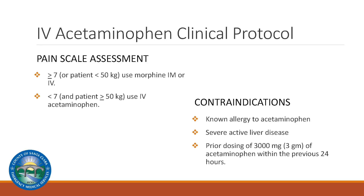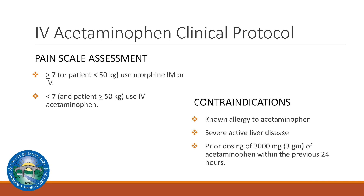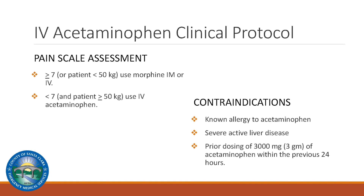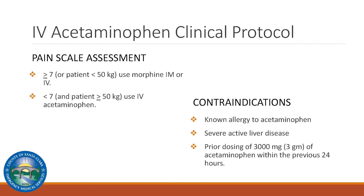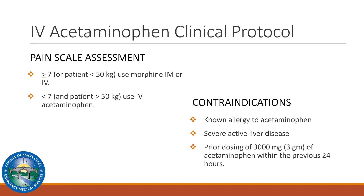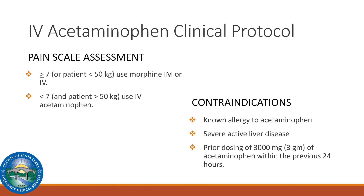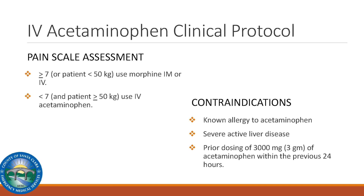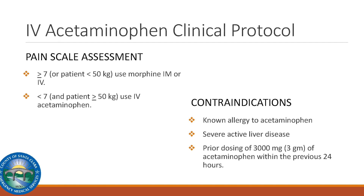To determine if IV acetaminophen should be used, the protocol provides the following guidance. Using the pain scale of 1 to 10: if the patient expresses pain of 7 or greater, or the patient weighs less than 50 kilograms, use morphine via IM or IV. If the patient expresses pain of less than 7 and the patient is greater than 50 kilograms, use IV acetaminophen. It is also important to consider the contraindications for IV acetaminophen when determining the appropriate pharmacological treatment.